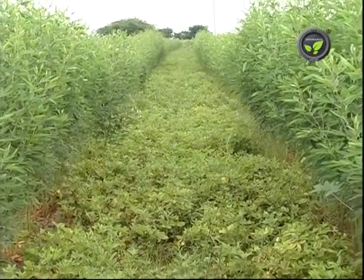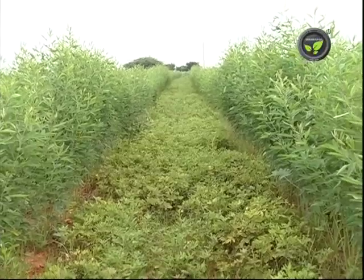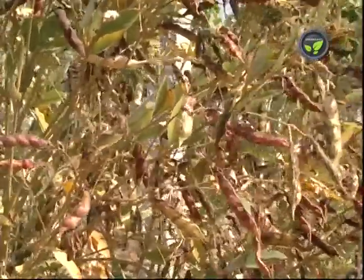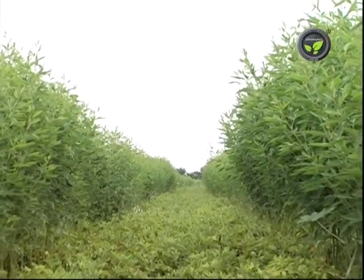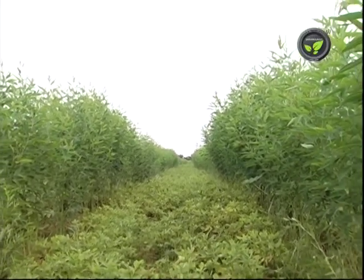Rhizobium fixes 20 to 40 kilograms of nitrogen per acre per season, thus meeting 80 to 90% of the nitrogen requirement of the crop naturally. Rhizobium treatment in these leguminous crops will bring 15 to 30% improvement in yield.